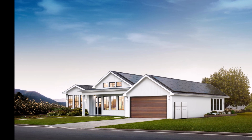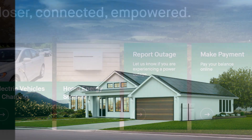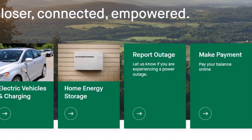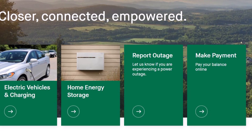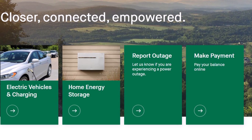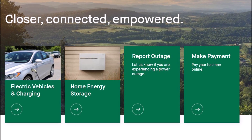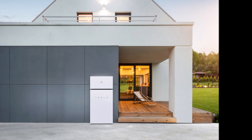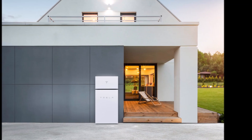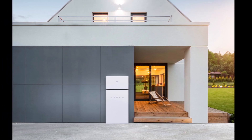Tesla has recently been building its own Virtual Power Plant (VPP) with Powerwall owners in California, in partnership with much larger electric utilities like PG&E and SCE, which both have millions of customers. Yet during the VPP's first discharge event last week, they had fewer than 3,000 Powerwall owners participating — making Green Mountain Power's Tesla Powerwall fleet extremely impressive for its size.